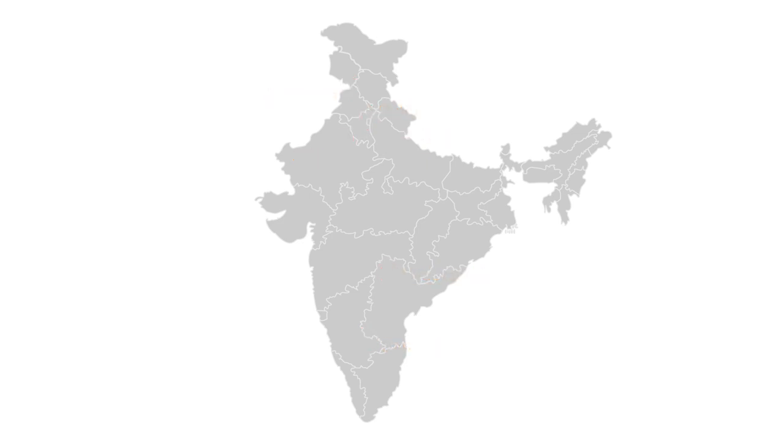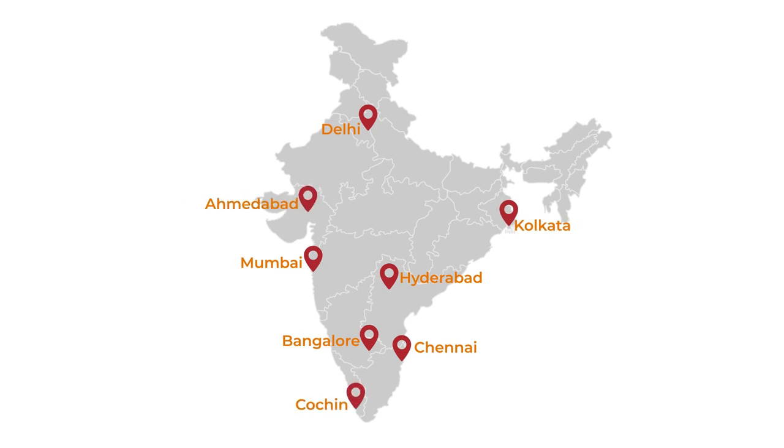India's air freight network is extensive, and it's possible to ship your products from India to absolutely anywhere by air. The major airports in India include Delhi, Mumbai, Bengaluru, Hyderabad, Chennai, Kolkata, Ahmedabad, Kochi, Coimbatore, and Indore.